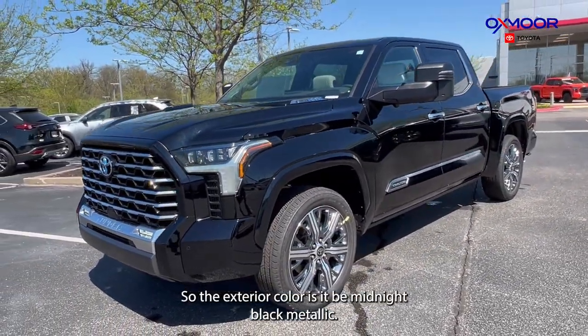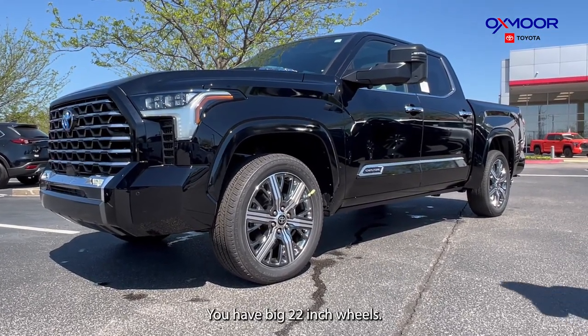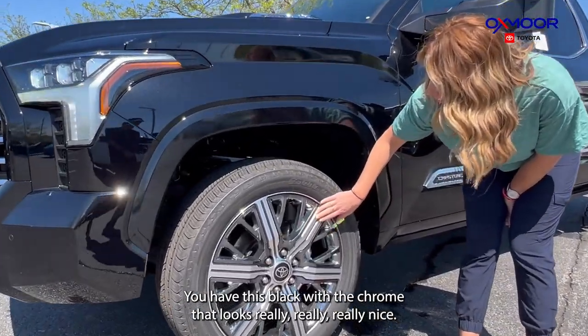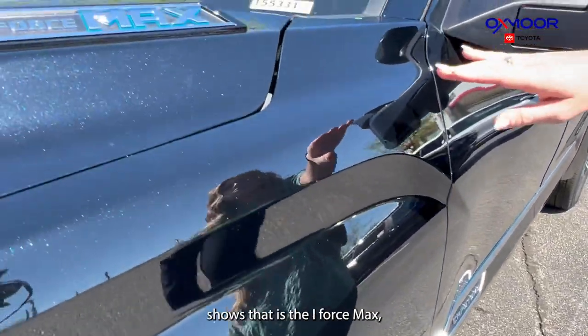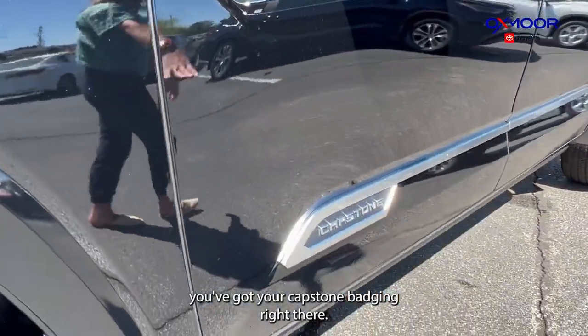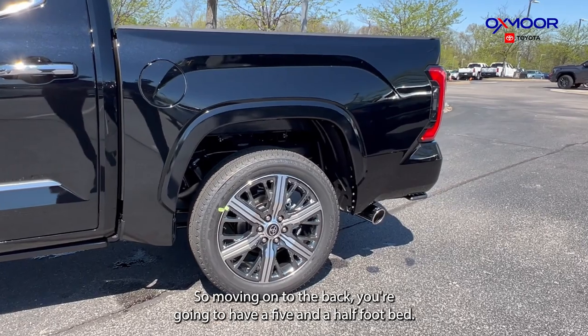The exterior color is Midnight Black Metallic. You have big 22-inch wheels with black and chrome — it looks really really nice. Up here it shows that it is the iForce Max, and you've got your Capstone badging right there.